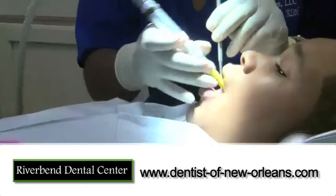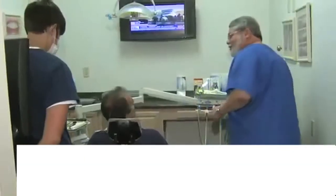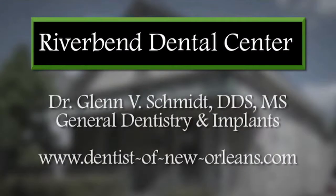From crowns in a day to cleanings, fillings, bridges, implants, whitening and straightening, River Bend Dental Center does it all. I love coming to Dr. Schmidt. I just never thought that a dentist could be like this. Your secret to beautiful, happy, healthy smiles.